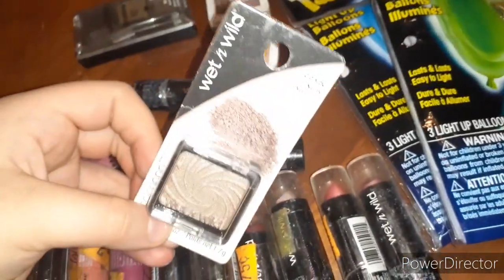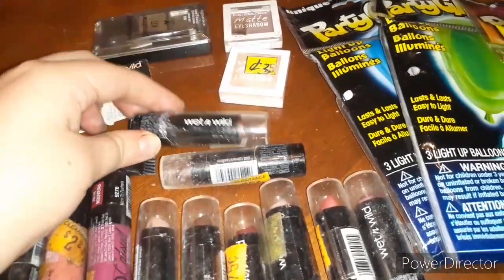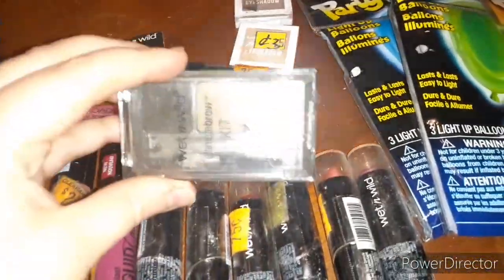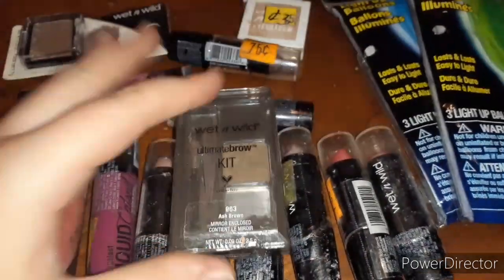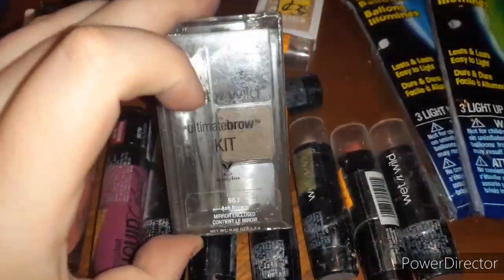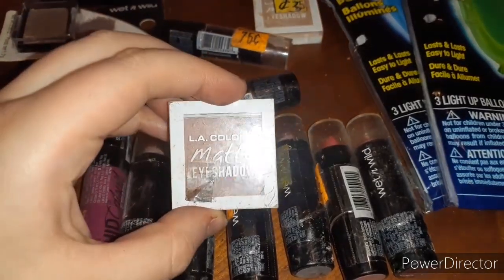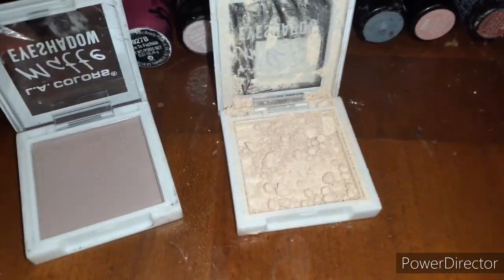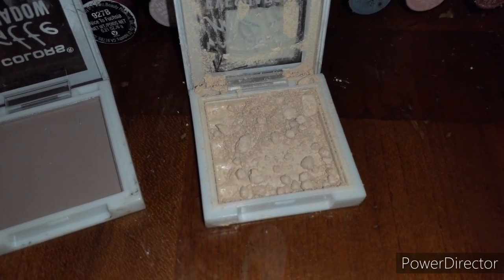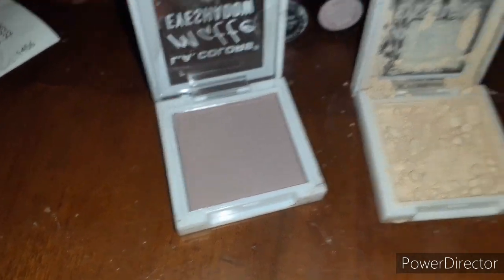This one here is a Wet and Wild eyeshadow. And we have some more lipstick, lip gloss, and an eyebrow kit. It's kind of broken at the bottom, but it's sealed and the two colors at the top are my main concern. And then we also have some matte eyeshadow from LA Colors. This one broke, but you guys can just break it up some more and then put some alcohol in it and pat it down to get it to look like new again.